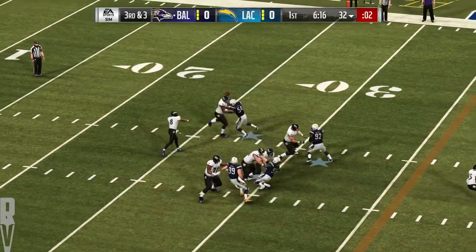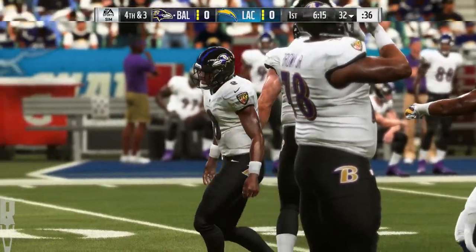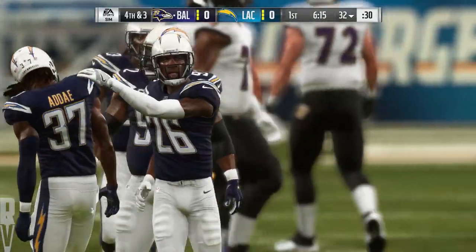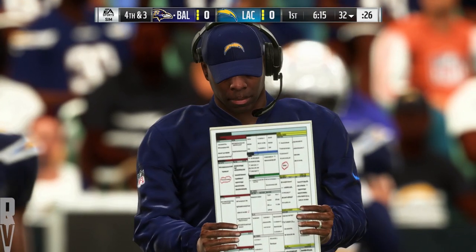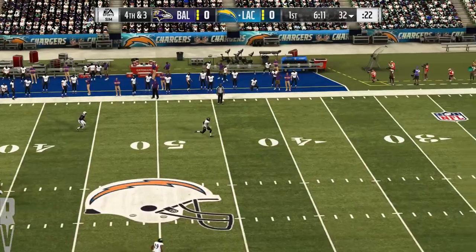Jackson looking to throw on third, and that is incomplete. The punter might start to get into a pretty good rhythm if he keeps getting opportunities, but that's the last thing his team wants. The last thing you want to see is your punter feeling pretty good because he's out there all the time. First quarter only, but they're 0 for 2 on third down conversions.